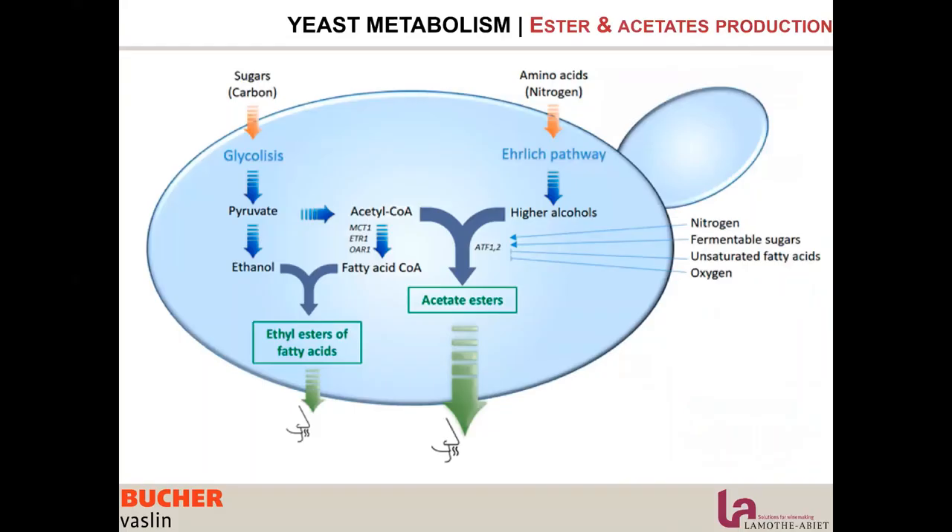Let's look a little deeper into yeast metabolism. Yeast produces esters and acetates by two different pathways. The first is the fermentative pathway, where ethanol is produced and then combined with fatty acids to produce ethyl esters. These esters are usually more qualitative — lighter, more delicate, floral, and powdery aromas.